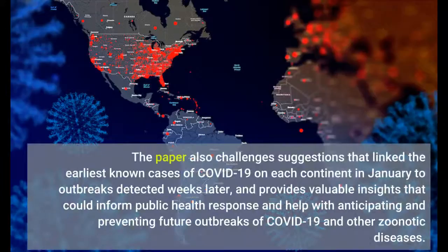The paper also challenges suggestions that linked the earliest known cases of COVID-19 on each continent in January to outbreaks detected weeks later, and provides valuable insights that could inform public health response and help with anticipating and preventing future outbreaks of COVID-19.